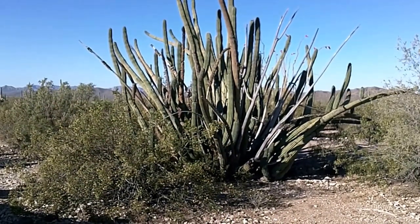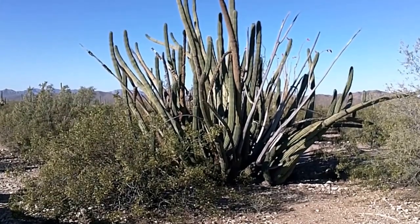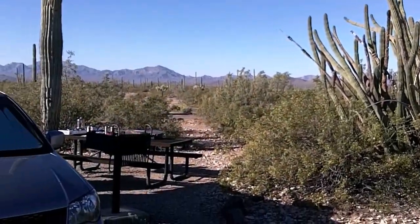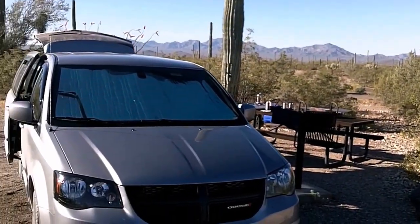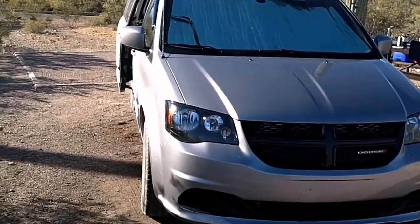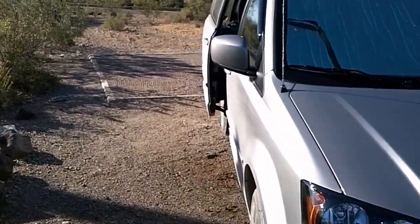We're just packing up after a night at Organ Pipe National Monument. Just finished up breakfast, packing up the Gone Camping Caravan — give you a little walk around here quick.